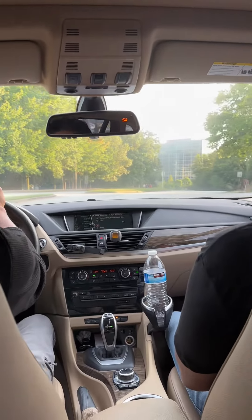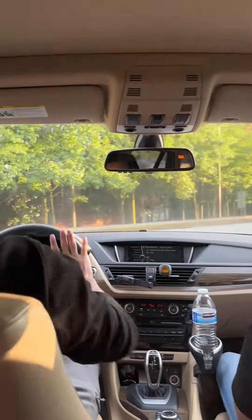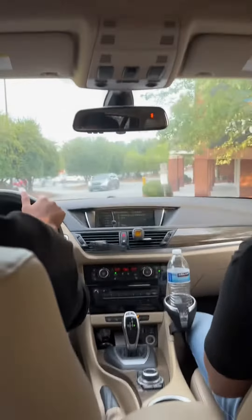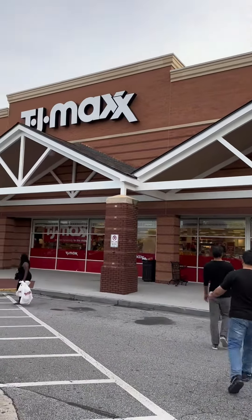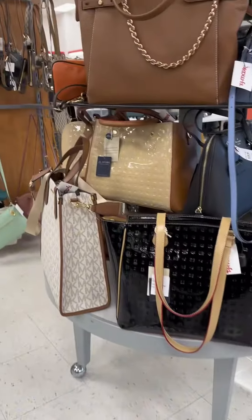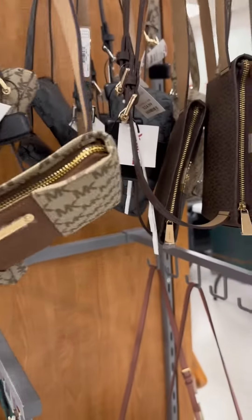Hi everyone, today we are going to take you to TJ Maxx, which is a famous mall — there are several branches. We went to one branch because we had to pick some things for Koshal Bia to take to India. My husband and Koshal Bia went to find something else, and I went to the bag section because I feel good purchasing bags here.